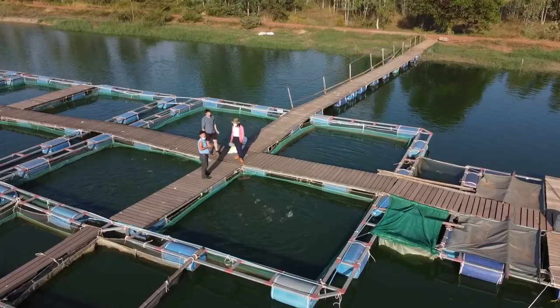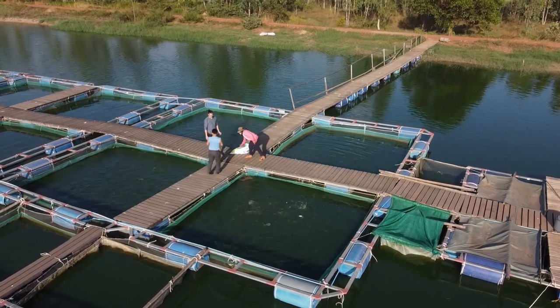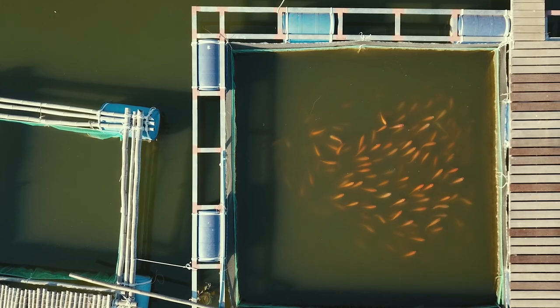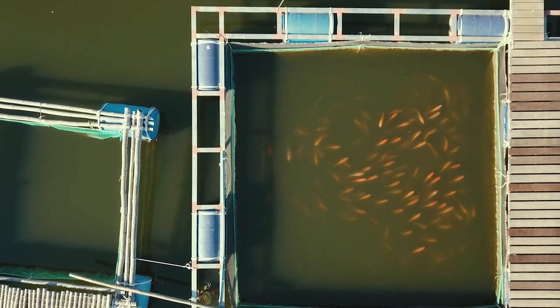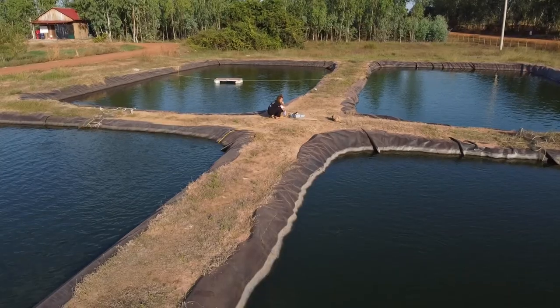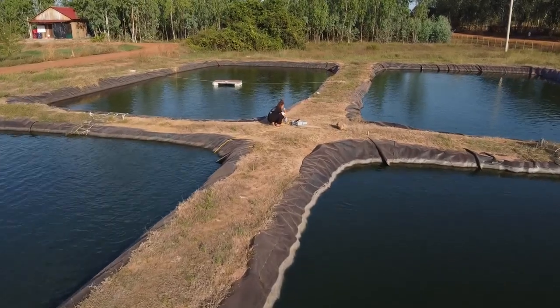The first thing to do if your fish are acting strange is reduce the feed. Reducing the feed reduces the amount of oxygen the fish use and also reduces their stress. If their appetite has not returned after one or two days, then there might be further water quality issues.